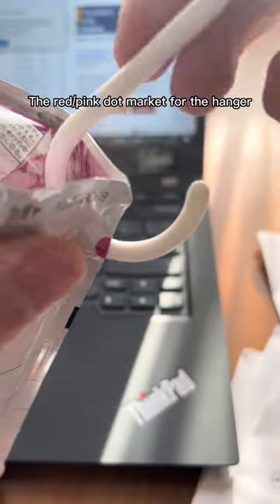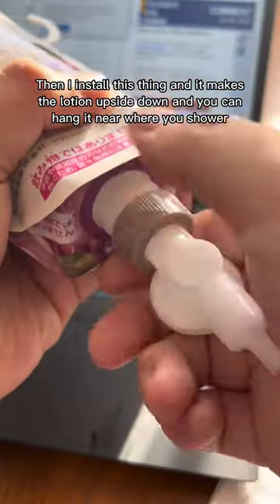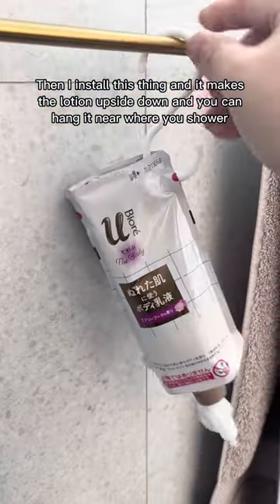This red or pink dot marker is for the hanger. Then I install this thing — it makes the lotion upside down and you can hang it near where you shower.